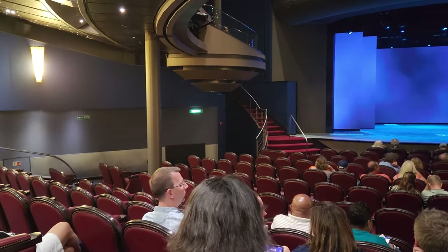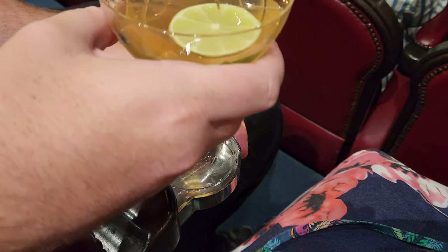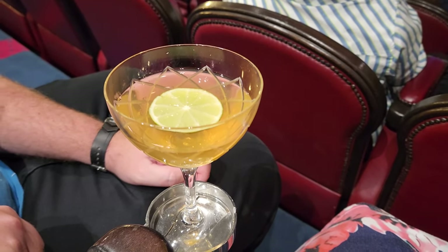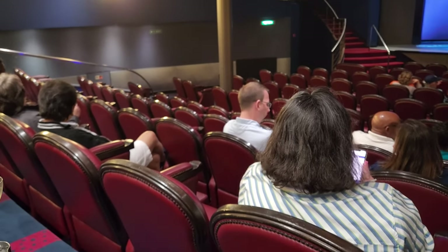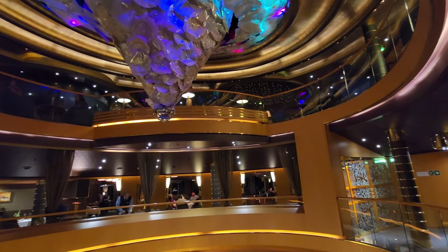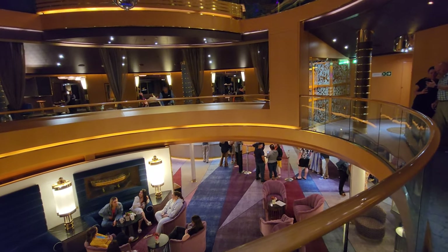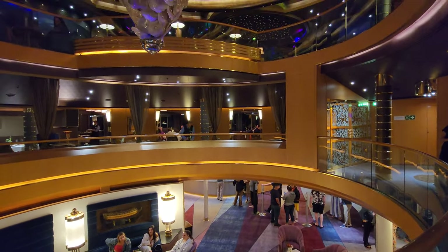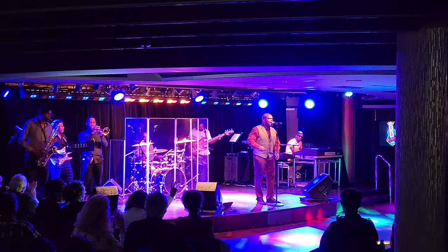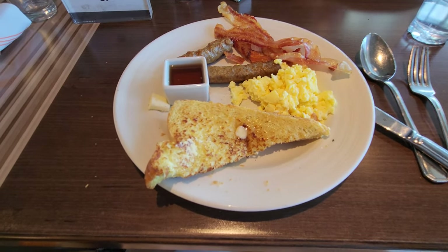We just discovered something very neat — the chairs are very comfortable and they have drink holders right in the armrest. If you're not having a drink, they're not in the way. Magic! We just got out of the main theater show Humanity — it was a really, really good show. It was a dancing show with a lot of different technology; they had projections on the floor.